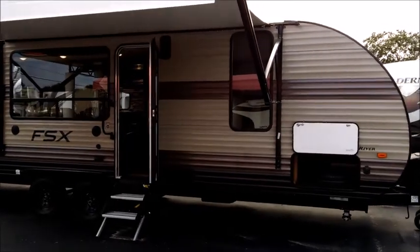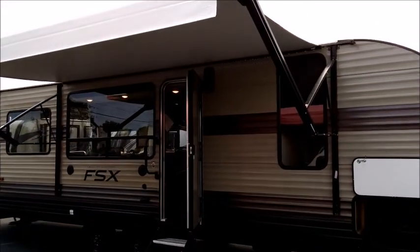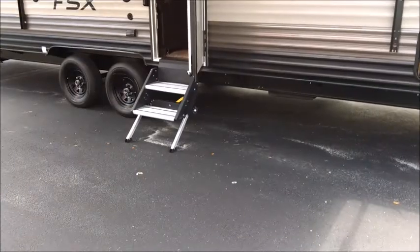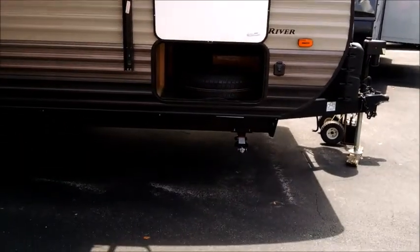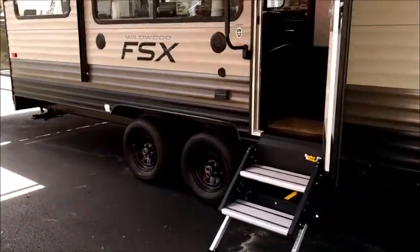There are a lot of cool features on it. Looking here at the door side, you can see it's got a large power awning with LED lights under there. Large windows really open up the interior. It's got fold-down aluminum steps, big pass-through storage in the front, and a power tongue jack.